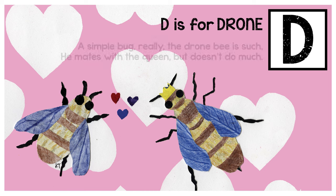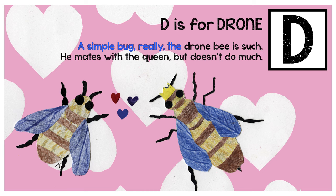D is for drone. A simple bug, really, the drone bee is such. He mates with the queen, but doesn't do much.